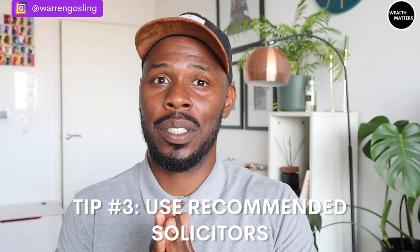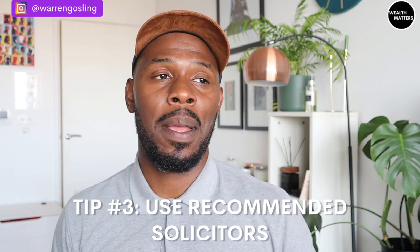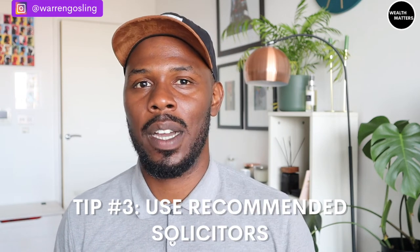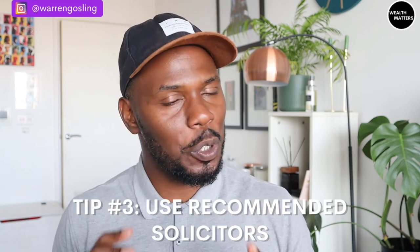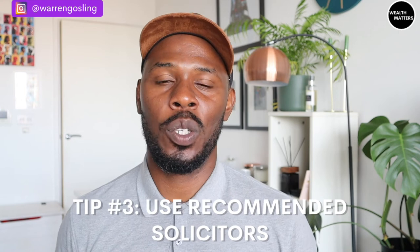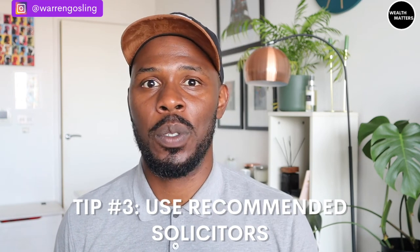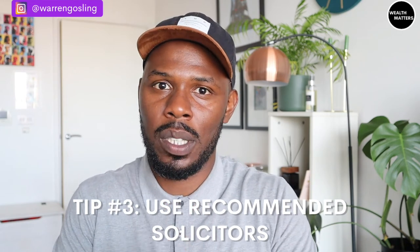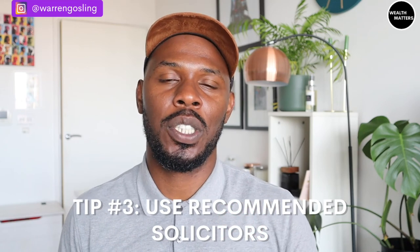Use recommended solicitors. I've bought four times now and had bad experiences on two of those occasions. It makes the whole buying process so much more stressful if you have a solicitor who's not responsive and not doing the checks they're supposed to do. I now know who my go-to solicitor is and I use them every single time because they can be trusted.